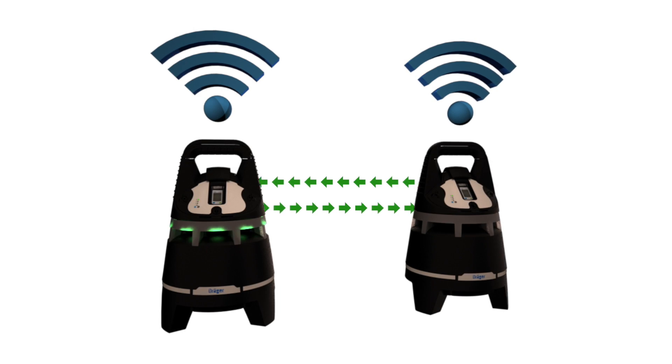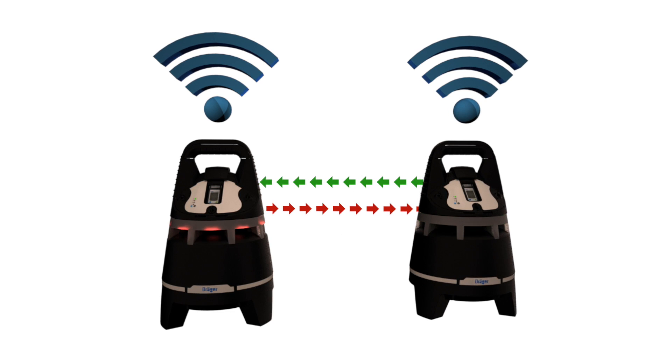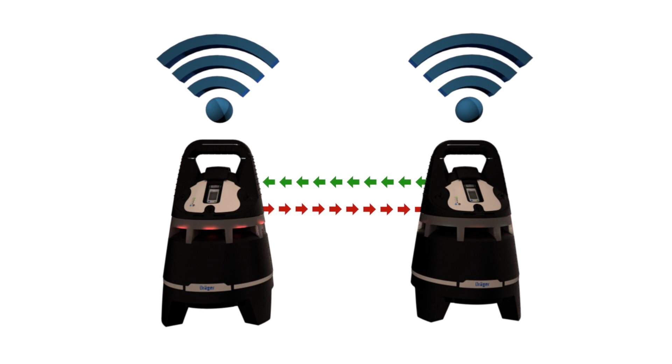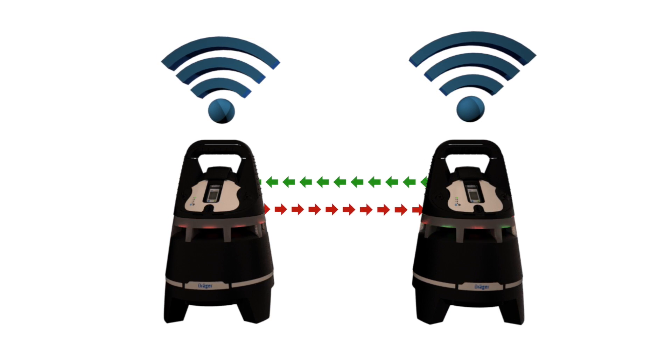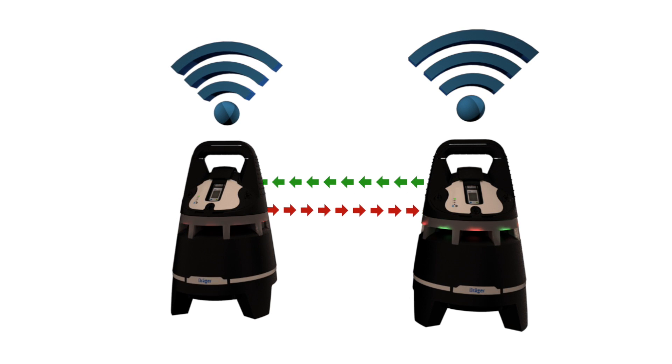Working together within a wireless group, all X-Zones can provide gas detection information to any other X-Zone within a network, so the user can easily identify gas concentration levels and which unit is in a gas alarm condition.